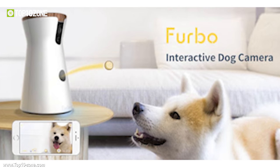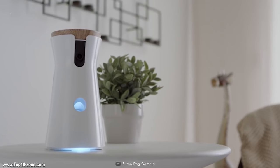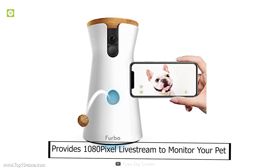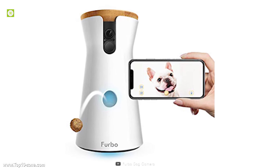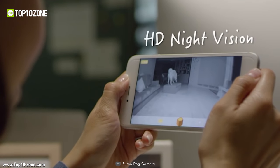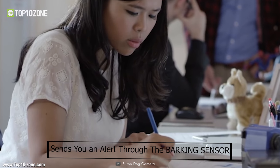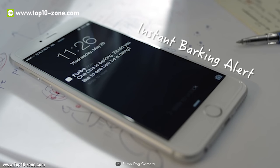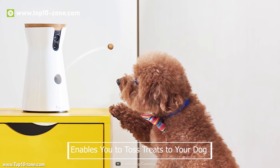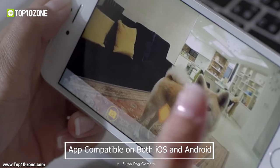Furbo is an interactive smart dog camera that lets you see, talk, and toss treats to your dog from anywhere. It provides 1080p livestream to monitor your pet with a 160-degree wide-angle view, and infrared night vision keeps your pet always in sight. Furbo's dog camera sends you an alert through the barking sensor so you can immediately check in to see if anything is wrong at home. It enables you to toss treats to your dog by pushing a button from the app, compatible with both iOS and Android.